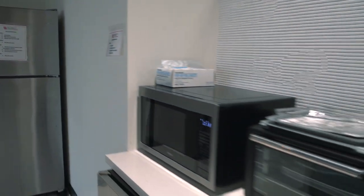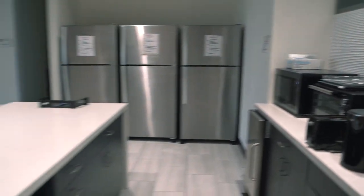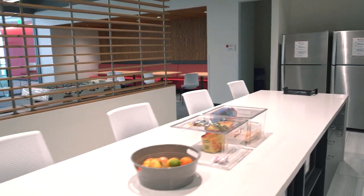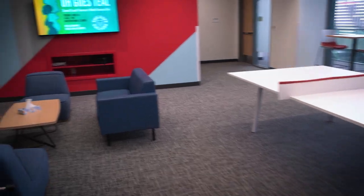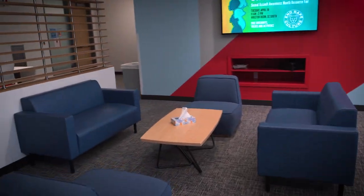It's almost lunchtime. Let's join Trace in our student lounge, which is for medical students only. This is where we can enjoy a bite whenever we're hungry. There are plenty of refrigerators, microwaves, coffee makers, seating, and power outlets for charging our electronics. We can also enjoy a game of foosball, ping pong, or just relax. After taking a much-needed break to eat or socialize, we're ready to hit the books. Let's check out our study areas.